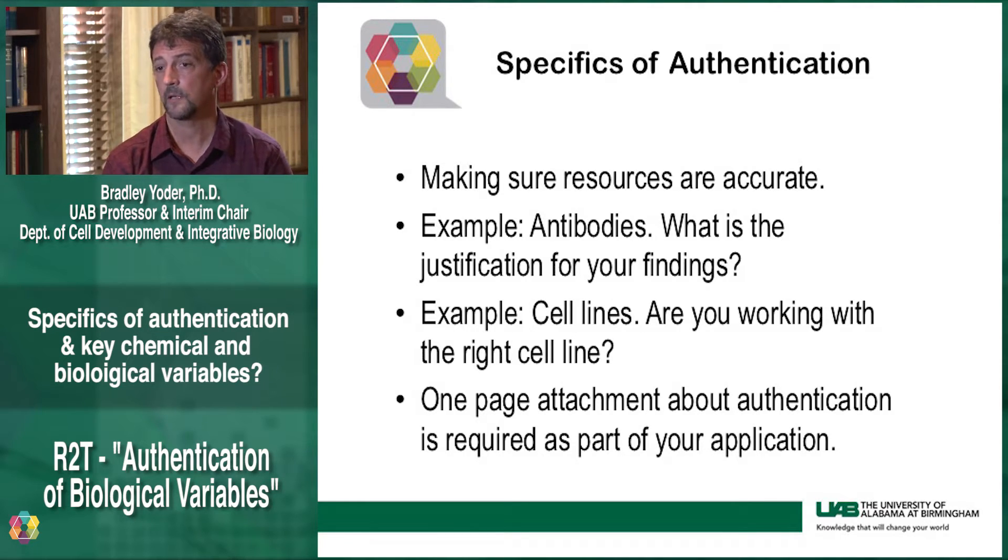A common example of this is antibodies. What was the approach that you used, or what justification do you have that says that this antibody really recognizes what you think it does? In most cases, commercial companies will provide that type of verification. However, that is really not sufficient because of lot and batch-to-batch variabilities. You need to be able to come up with ways that says: I've tested this antibody, how often I've tested it. Other areas would include cell lines — are you working with the right cell line? Have you considered off-targets when you're doing siRNA or knockdown type studies? Have you done authentication to make sure that the reagents and resources you are proposing to use are accurate and robust?